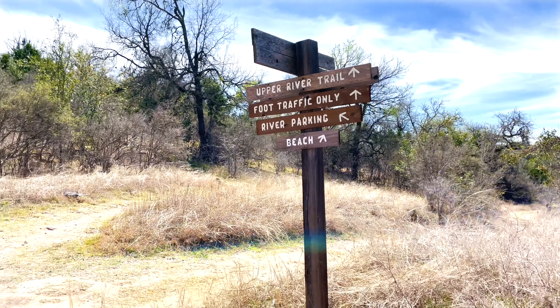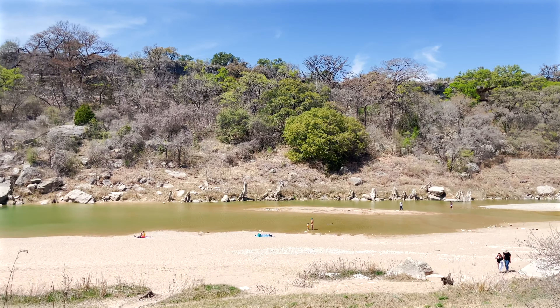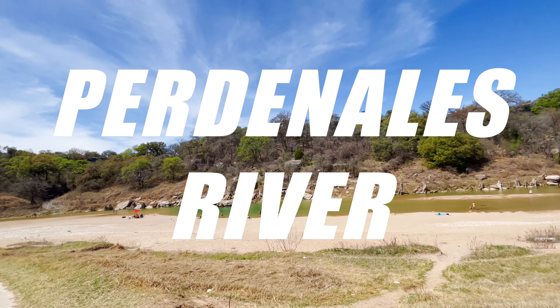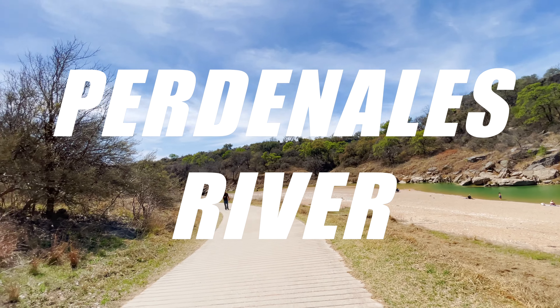This is probably the smallest beach I've ever seen, but that's the Pedernales River. This is what they call a beach here.